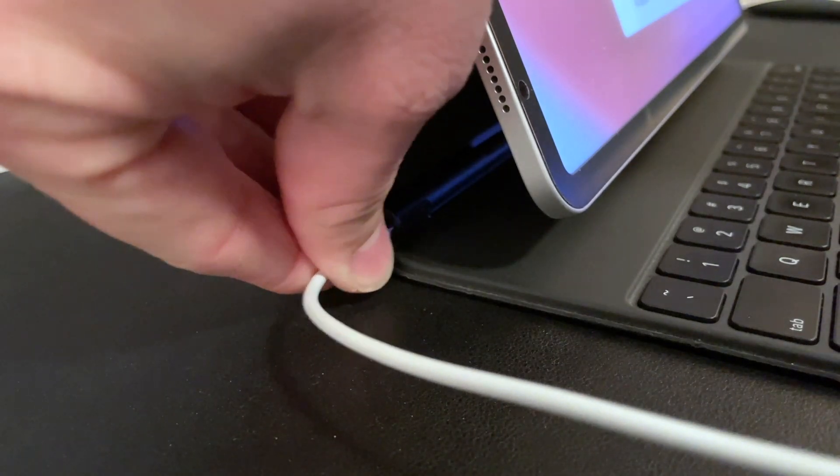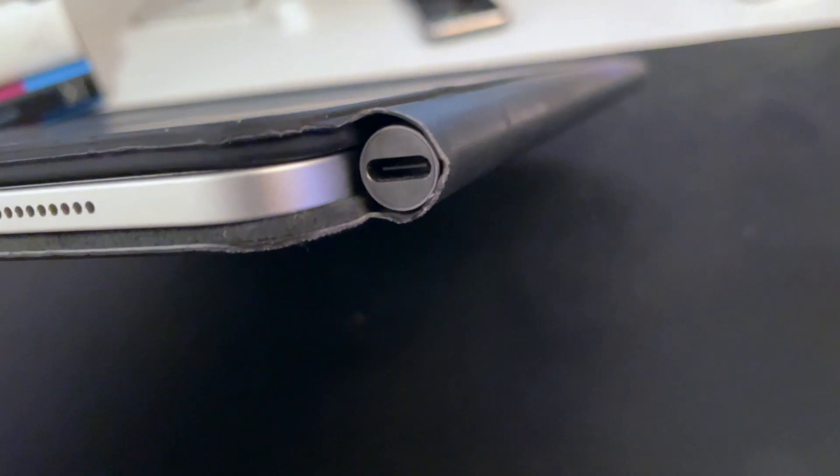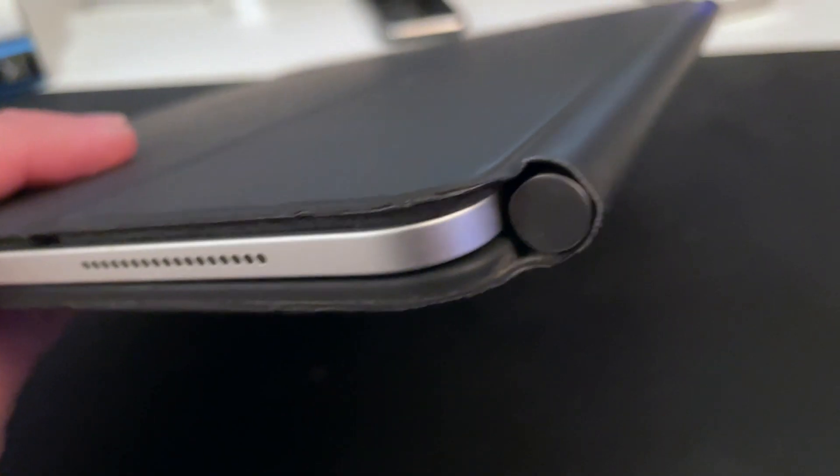Charging from the charging port works great. If you look closely you can see just where that material loops around — it's worn a little bit there and on the other side too. Other than that, this thing looks amazing. It's hands down one of the best products I think Apple has made. I don't know how they continue to do it — they just keep improving things.